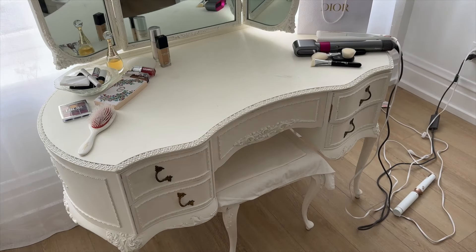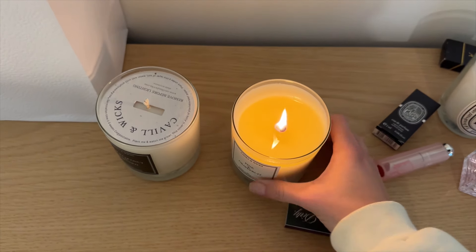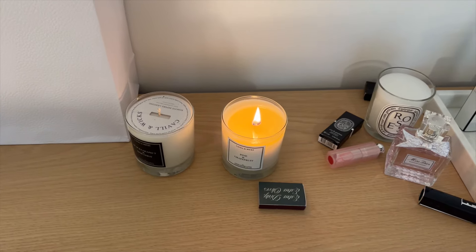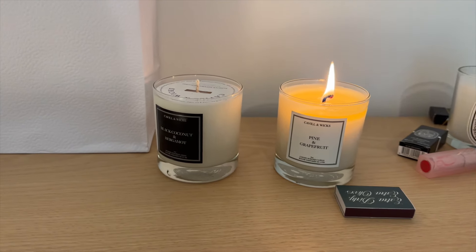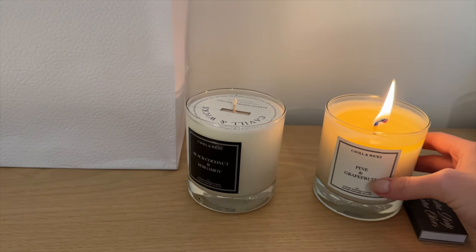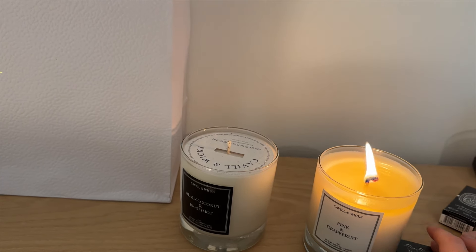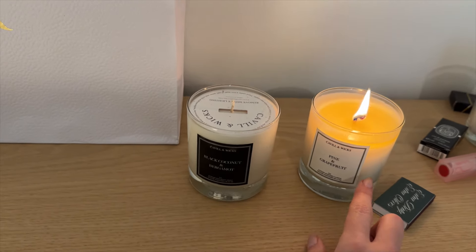That's honestly looking so much better. This is my biggest pet peeve — this candle has been burning for hours and it's never going to burn evenly. I feel like I have bad luck with candles. But I do love this candle brand. This one smells amazing — it doesn't really smell like grapefruit to me, more like pine. It smells really Christmassy and good. This other one is more sweet; I definitely prefer this one.